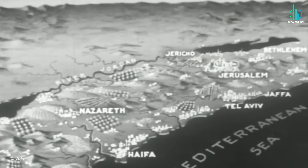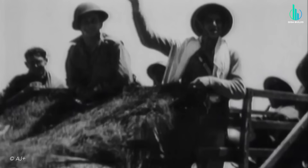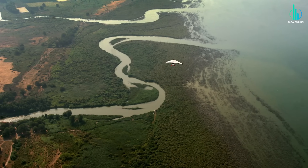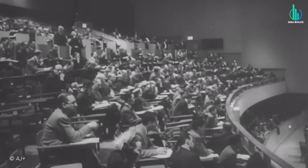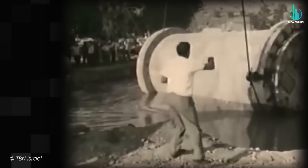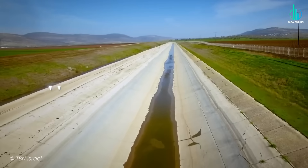That's when the visionaries stepped in. In fact, the very first version of this idea goes all the way back to 1937, when a British engineer named Walter Clay Loudermilk suggested diverting water from the Jordan River to the Negev Desert. The war and politics stalled it, but the seed had been planted. Fast forward to the early years of Israel as a new nation, and suddenly that idea became the foundation for a mega project — the National Water Carrier.